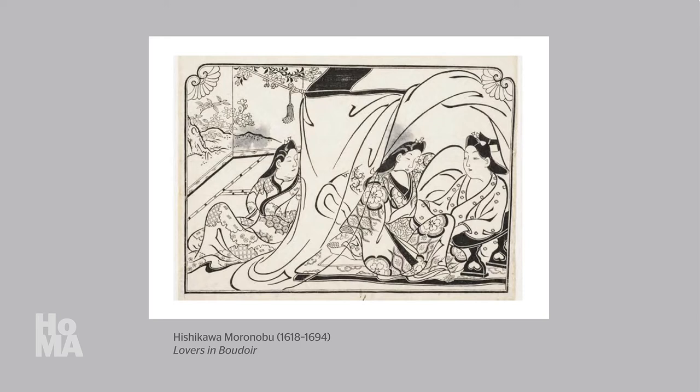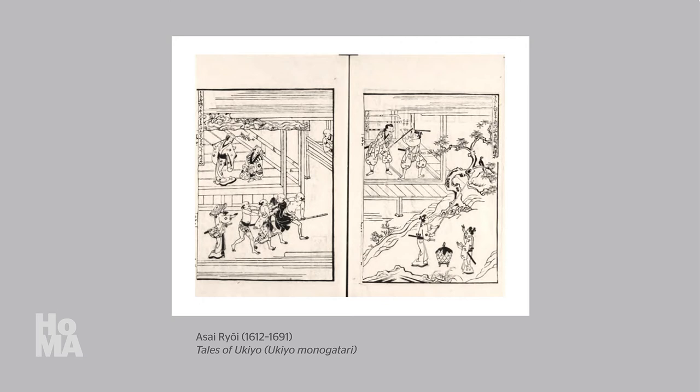Moronobu's focus upon common people, their daily activities, and their interest in simple pleasures closely aligned him with the author Asai Ryoi, who wrote this book, Tales of Ukyo, around 1661 to 1665.